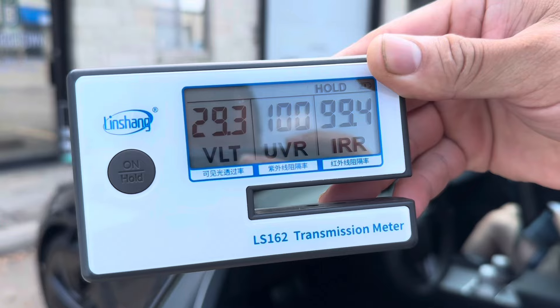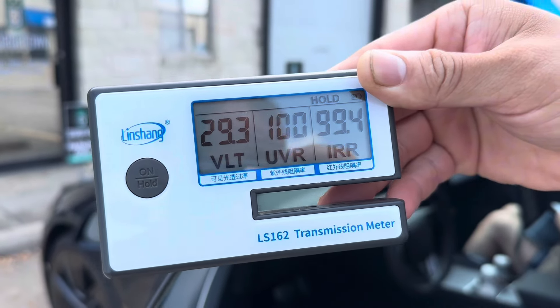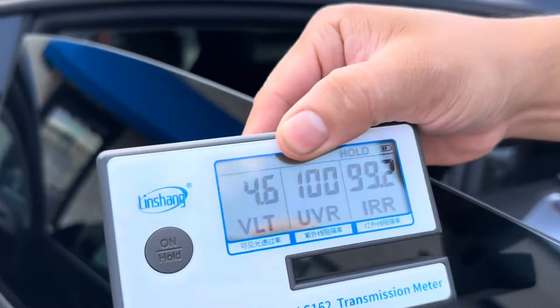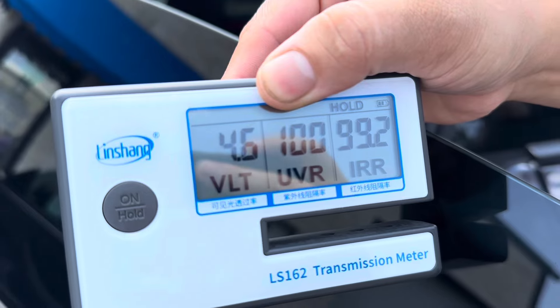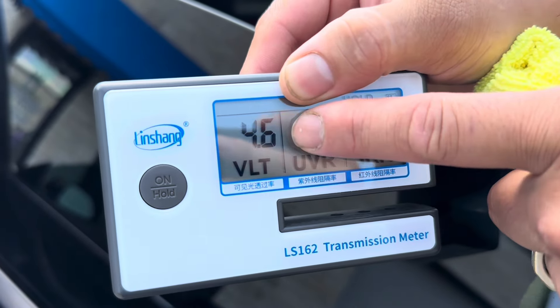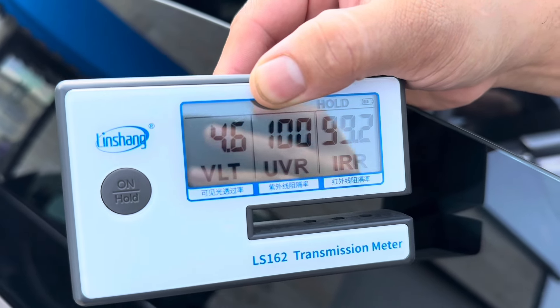100% UV, 99.4% IR — that's good. For the back windows: 100% UV, 99.2% IR. It dropped about 0.5%, which is still great.